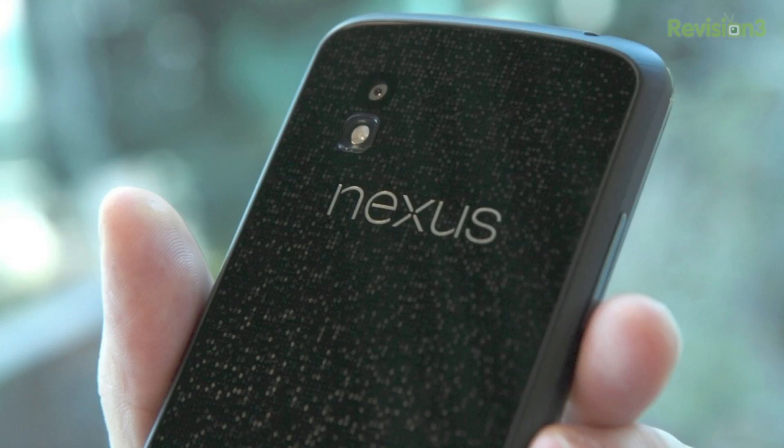This phone comes with a 4.7-inch Gorilla Glass 2 display with a resolution of 1280x768 and 320 PPI, which is very close to the 326 PPI found on the iPhone's Retina display. As far as the design, the front of the Nexus looks a lot like the previous Nexus device, but on the back you'll find a new glass design with a holographic-type image.